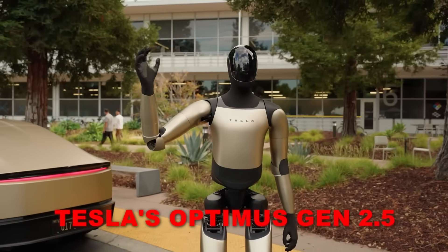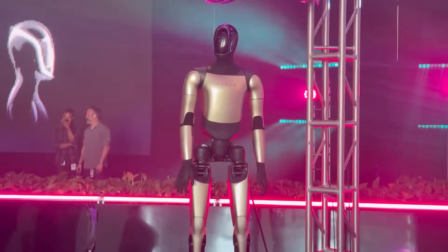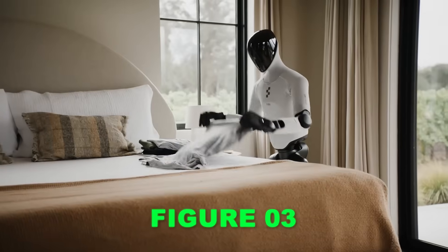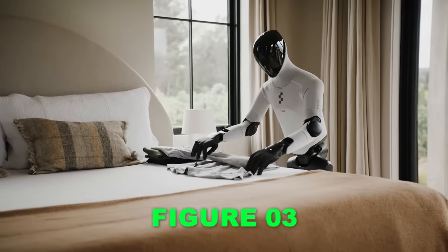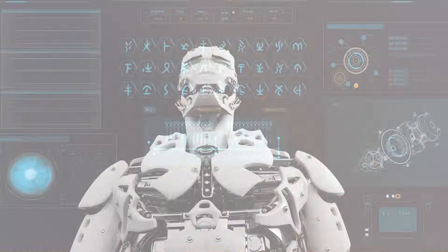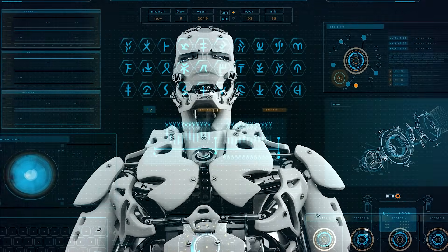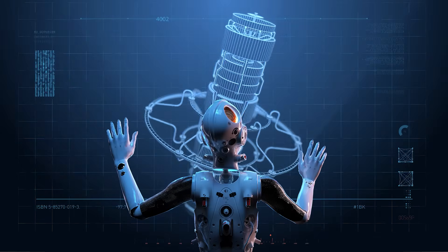Tesla's Optimus Gen 2.5 showed how quickly a humanoid can evolve when end-to-end learning takes over, and Figure 03 proved that expressive, high-precision motion is no longer limited to research labs. But now, a new challenger from China is entering the scene with a very different engineering philosophy.